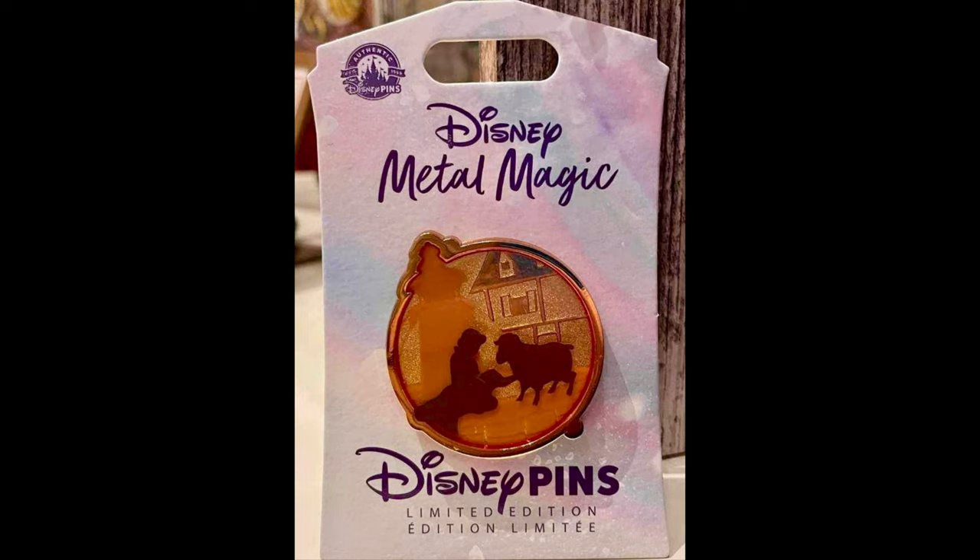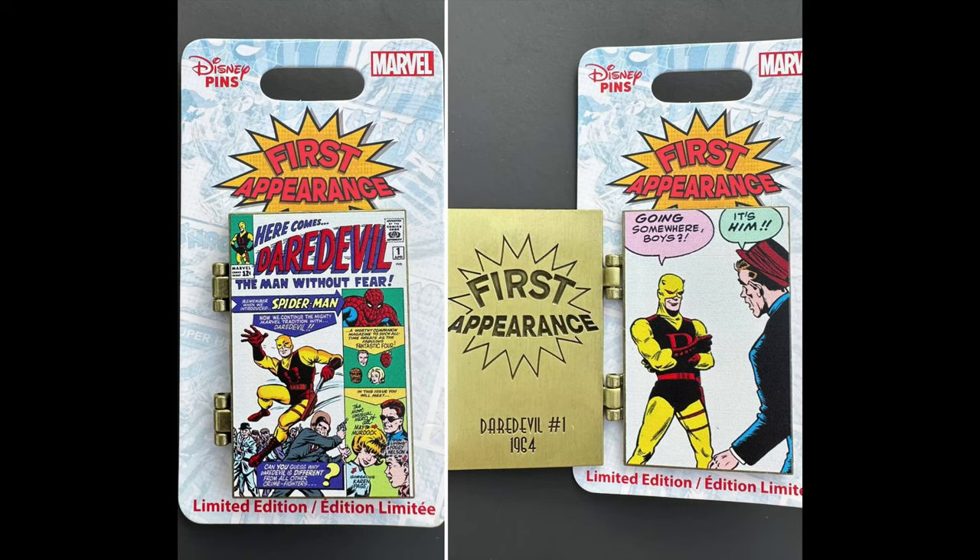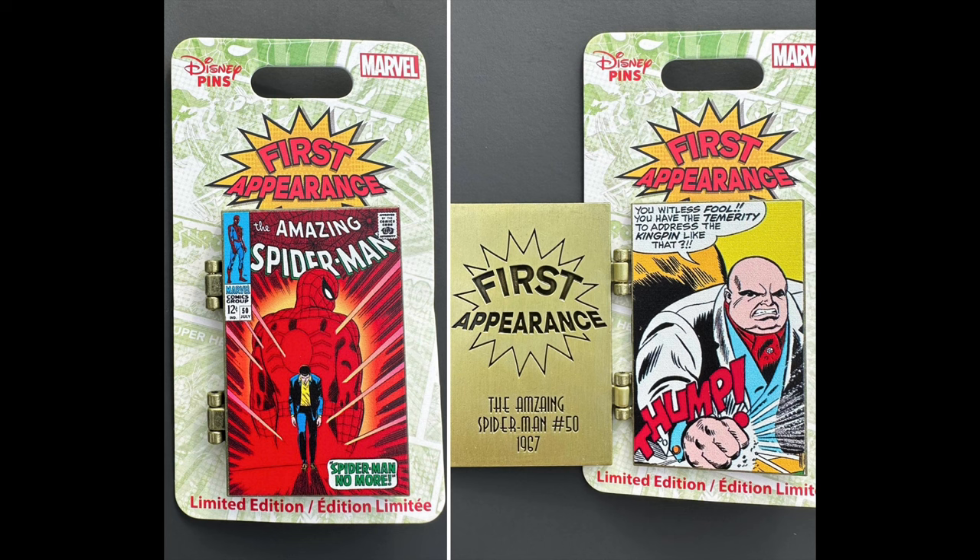For the new limited edition pins this week at Disney Parks: first, there was a Disneyland exclusive — the ninth pin in the Metal Magic collection featuring Belle from Beauty and the Beast, limited edition of 2,500, retail price $19.99. Then the shared releases on both coasts — the ninth release in the Disney Arcade collection featuring The Jungle Book, limited edition of 4,000, retail price $19.99. And lastly, the next releases in the Marvel First Appearance Heroes and Villains collection. The Heroes pin features Daredevil and the Villains pin features Spider-Man. Both are limited edition of 2,000, retail price $19.99 each, available on both coasts.